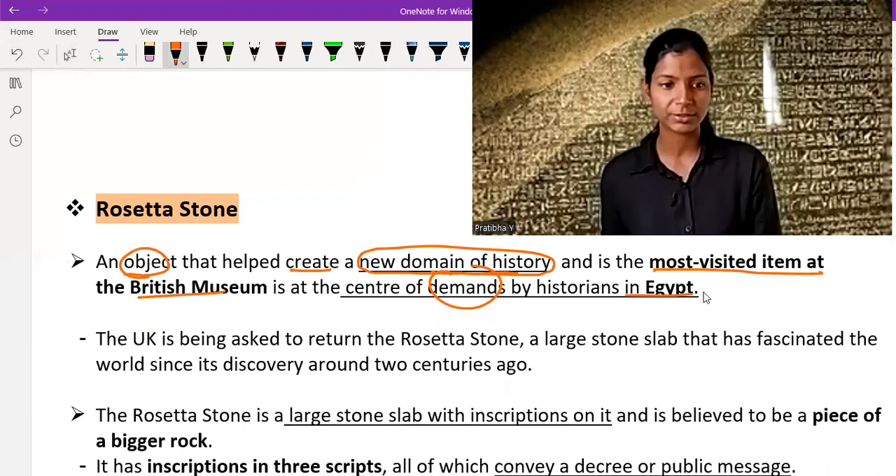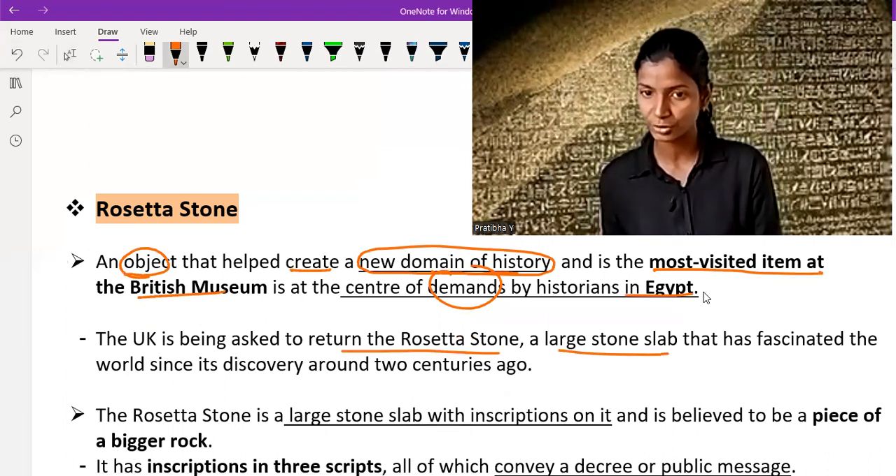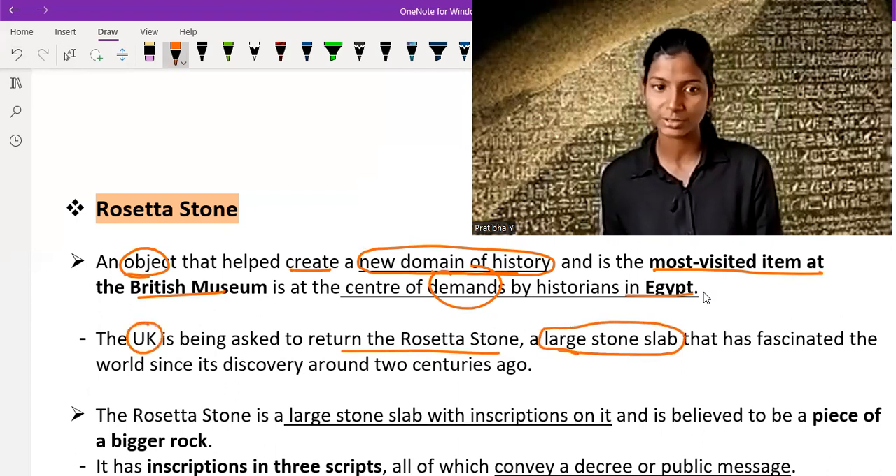The UK is being asked to return the Rosetta Stone, a large stone slab. The UK is asked to return this stone to its native people, and it is a large stone slab that has fascinated the world since its discovery around two centuries ago.